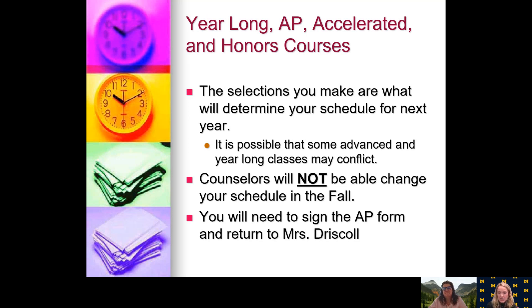In terms of AP, accelerated, and honors courses: the selections you make determine your schedule for next year. If you are signing up for multiple AP or honors classes, they might not all fit into your schedule, so it's really important that you have alternates you actually want to take. If you decide to take AP classes, counselors will not be able to change your schedule in the fall. You will need to sign an AP commitment form and return it to Mrs. Driscoll, basically committing to being in that AP class for the year. Talk to your current teachers to make sure the placement is right for you, talk to your parents, and do research to understand what that class is about. Most AP classes move quicker, and there is an AP test at the end where you can earn college credit.